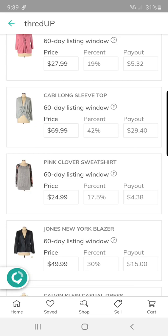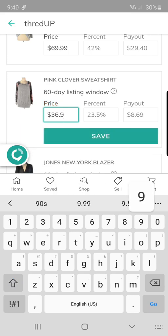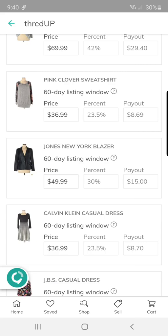This Pink Clover sweatshirt is new with tags — I can't remember where I got it, but I bought it super cheap, like $1.50 probably. It's Stitch Fix with the tags still on it — super cute, I just haven't worn it. $8.39 is a little low, but I guess I'll take that.